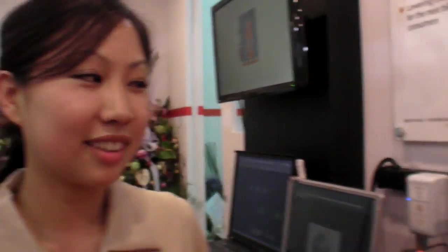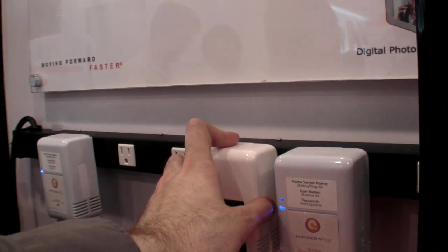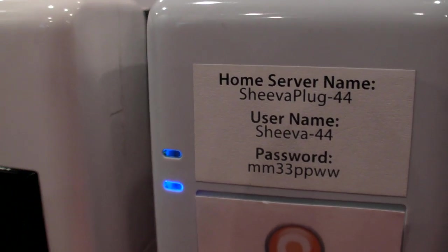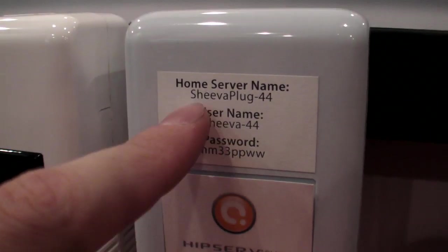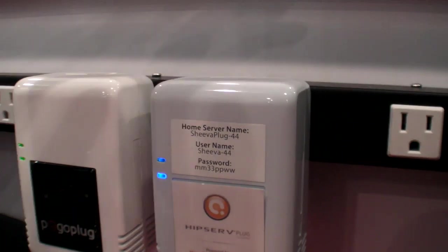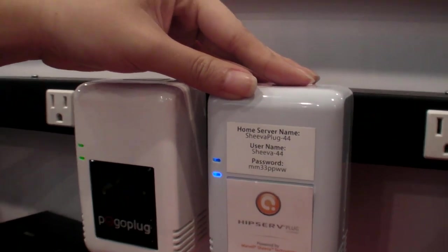Then log into pogoplug.com and access all your files. There's a username and password — you just log in as if you were logging into your own account. For HipServe, you go to hipserve.com and put in your username and password to access all your files from there.